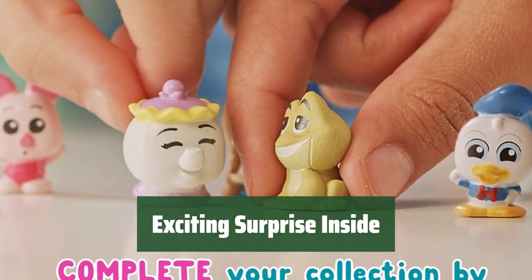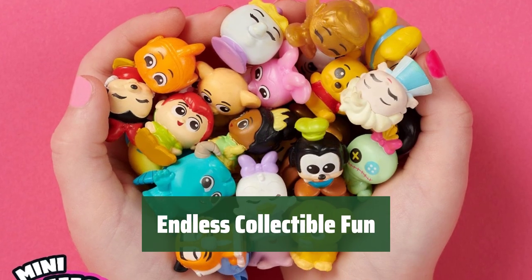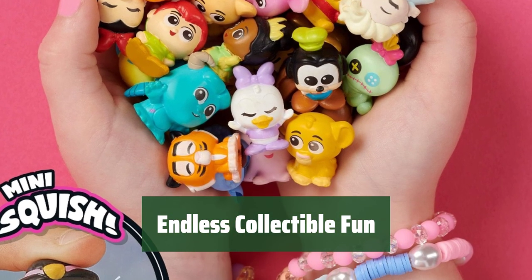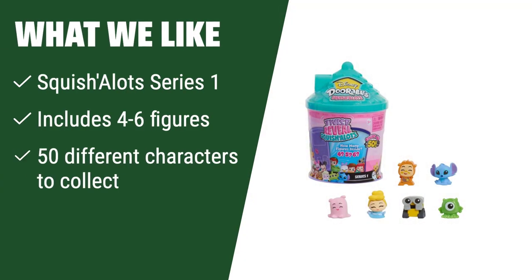Number 1. Blind capsule — guess which adorable figures are waiting to be revealed behind the door. With Disney Doorables Squishalots, the possibilities are endless for creating magical moments and engaging playtime with friends. What we like: Unwrap the Squishalot Series 1 and collect 50 different figures, perfect for kids ages 5 and up who enjoy squishable and collectible toys. Ideal for sharing, displaying, and trading with friends.